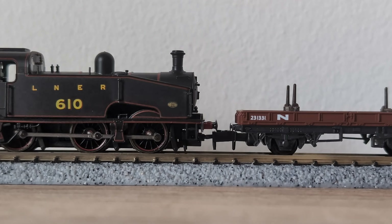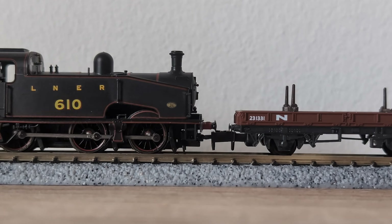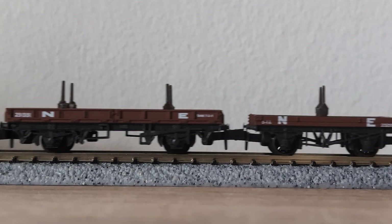Despite their size, these models are capable of handling huge wagon loads with ease. However, we'd recommend a nice short rake of coal hoppers, or a mixed rake of goods wagons, as we've done here.